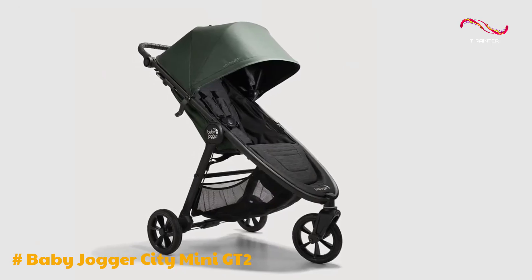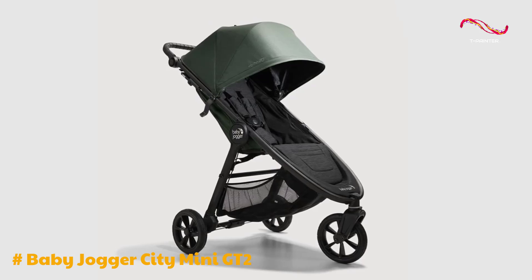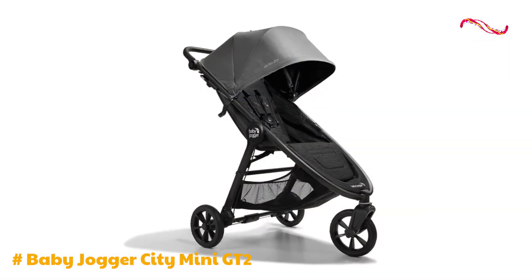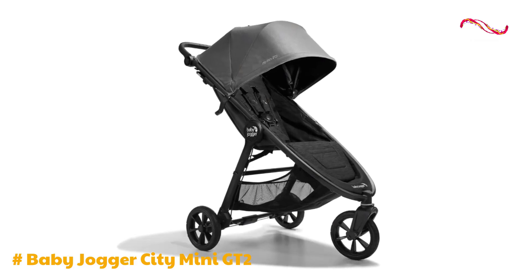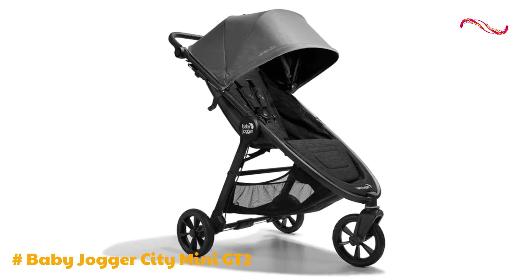In summary, the Baby Jogger City Mini GT2 is a commendable choice for daily strolls, with its exceptional maneuverability and user-friendly features. However, potential safety concerns and certain design limitations warrant careful consideration, especially in comparison to other options in the market.